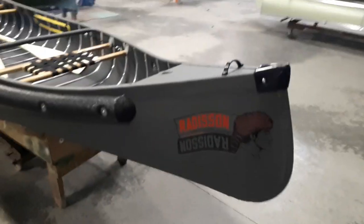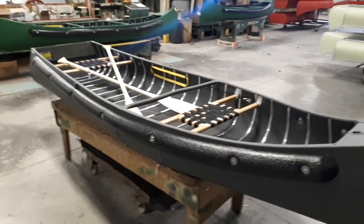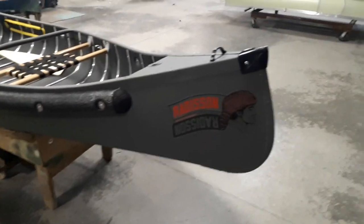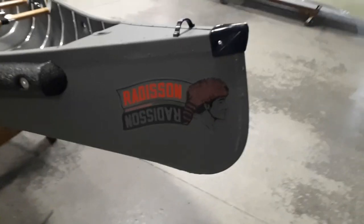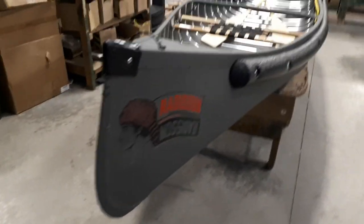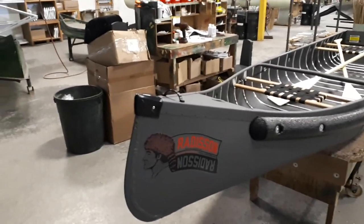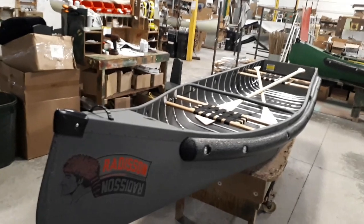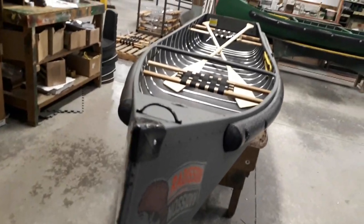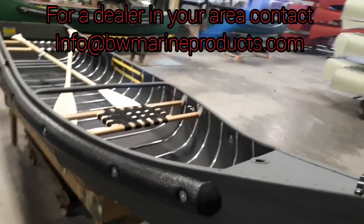Hey gang, Dave here getting out outdoors today. I'm going to show you today the 12-foot wide transom in the olive drab color. This happens to be a Radisson canoe, which is the same as the Sports Pal — this one's going to the United States. That is the brand they're sold under south of the border, so if you're looking for a Sports Pal south of the border, you're looking for a Radisson.